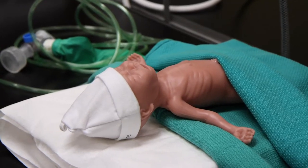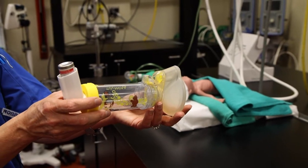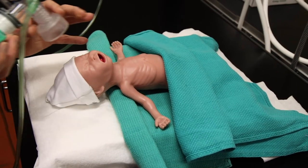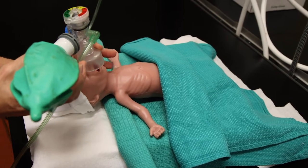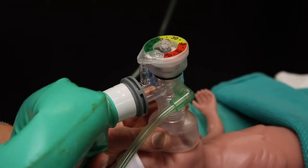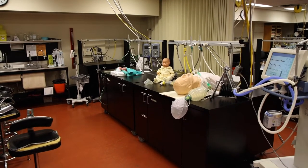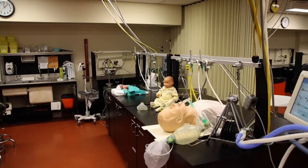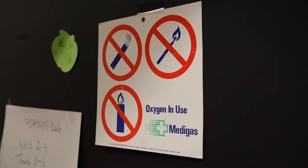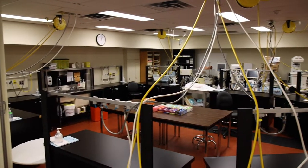Respiratory therapists, or RTs as we're often called, provide a variety of care for adults, children, and newborns. As an RT, you would expect to be an integral part of the cardiac arrest team, to be leaders in the use of mechanical ventilators and other life support equipment, to use medications, therapies, and tests to assist in the prevention, diagnosis, and treatment of heart and lung disease. Whether helping a newborn baby to draw their first breath, or helping an elderly patient with chronic lung disease, respiratory therapists make a real difference in patients' lives.